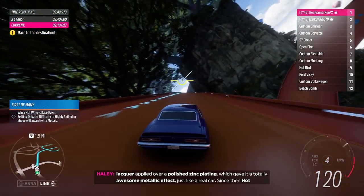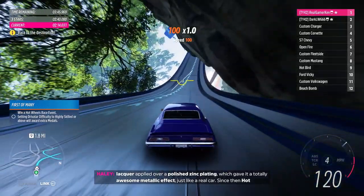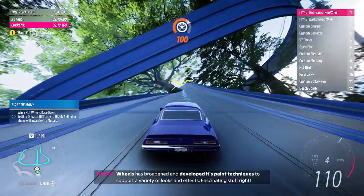Carat lacquer applied over a polished zinc plating which gave it a totally awesome metallic effect, just like a real car. Since then, Hot Wheels has broadened and developed its paint technique to support a variety of looks and effects.